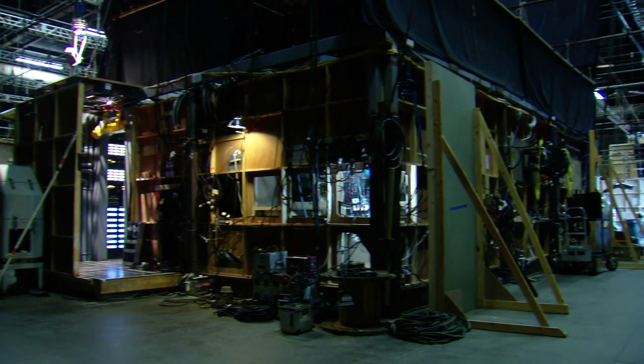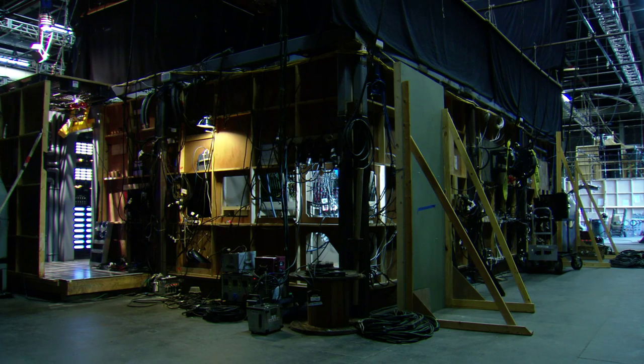If you were to go behind this set and see what's all plugged into it, it's staggering. I think we did a pretty good job here cobbling together everything. If you knew what was really in this place, you'd go, 'Really?' We have everything but the real water underneath us.